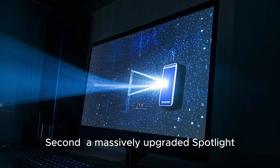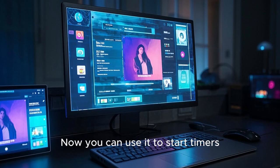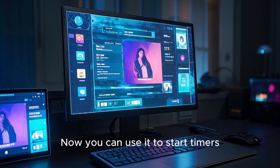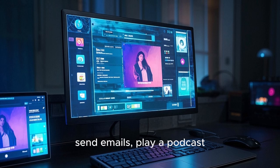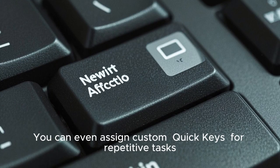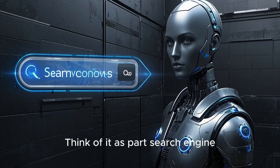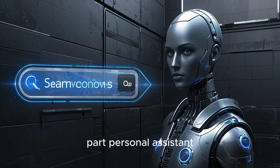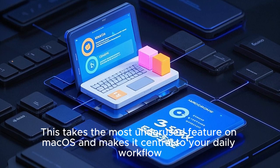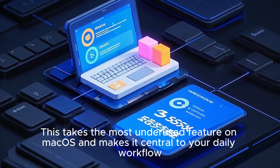Second, a massively upgraded Spotlight. Spotlight isn't just a search tool anymore. Now you can use it to start timers, send emails, play a podcast, or launch app-specific shortcuts. You can even assign custom quick keys for repetitive tasks. Think of it as part search engine, part personal assistant. This takes the most underused feature on macOS and makes it central to your daily workflow.